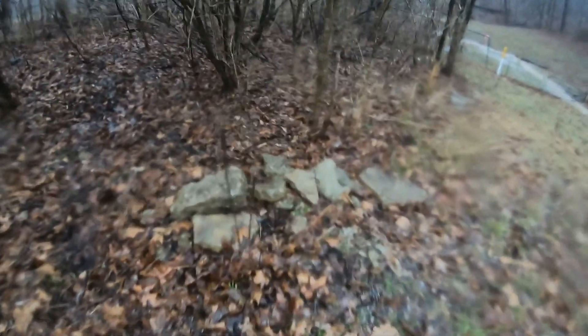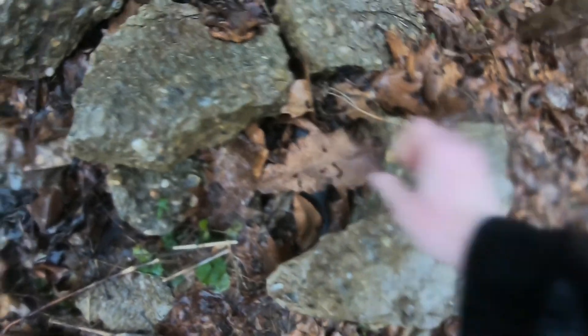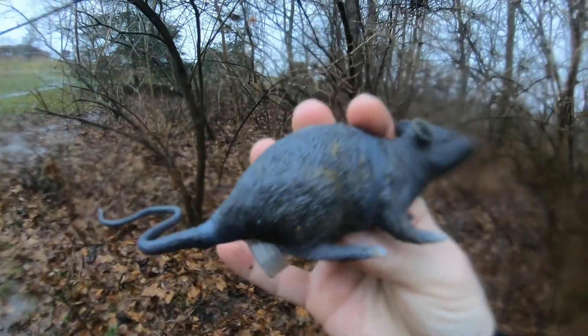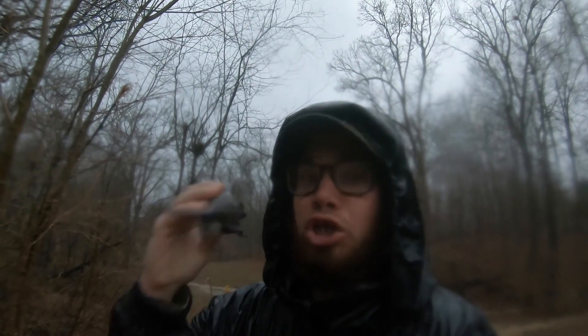Let's go check out this rock pile over here and see if this is the geocache spot. I'm hoping — I don't know where else it would be. Yes! There's a rat — it's a rat cache! Master Splinter would be proud from Teenage Mutant Ninja Turtles. Turtle power!